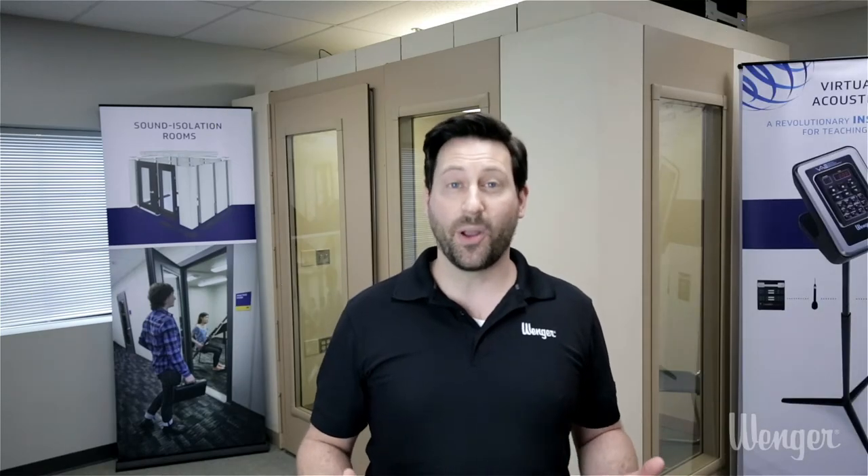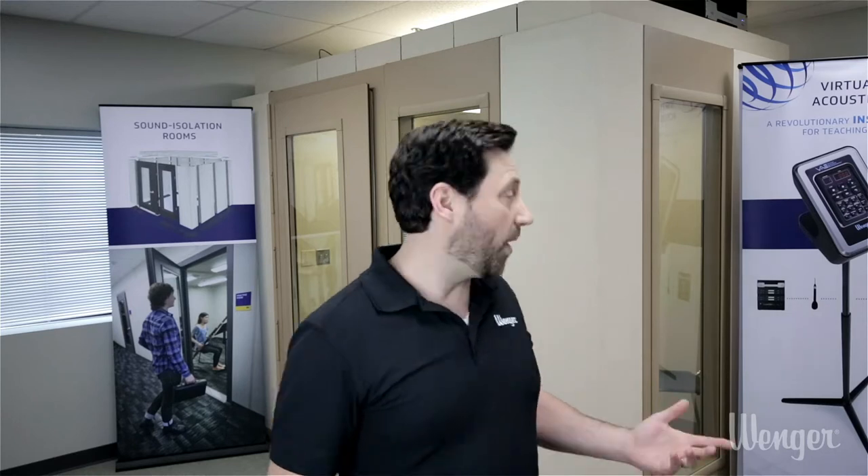Hi, my name is Justin Winterhalter. I'm a region sales manager here with the Winger Corporation. Today we're going to talk about Winger's Sound Lock sound isolation rooms.